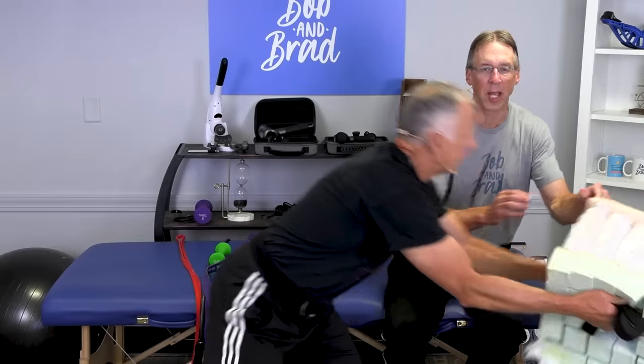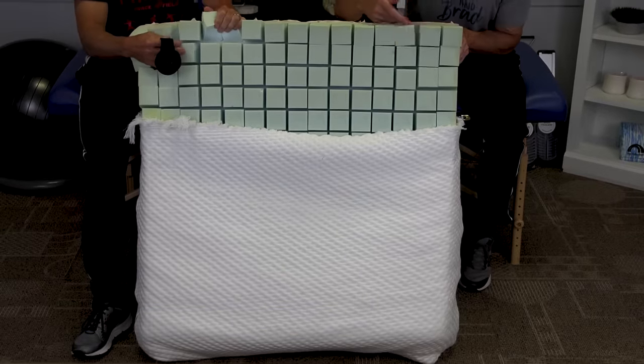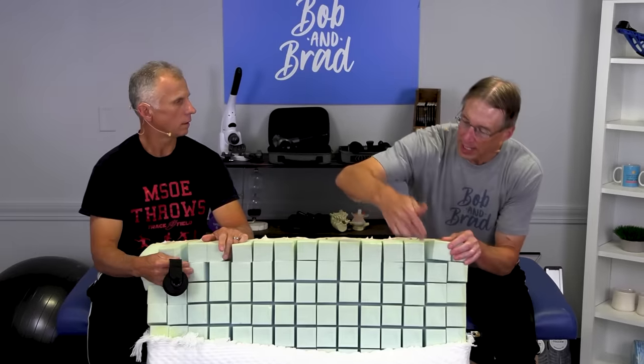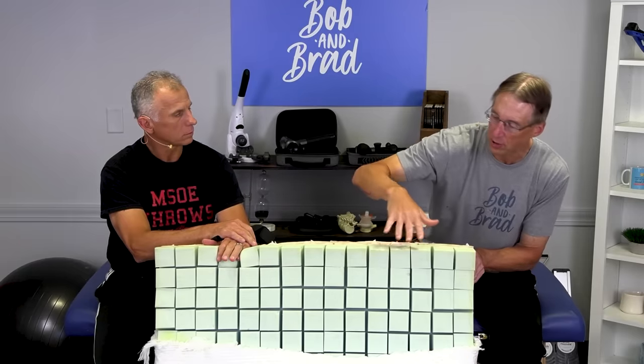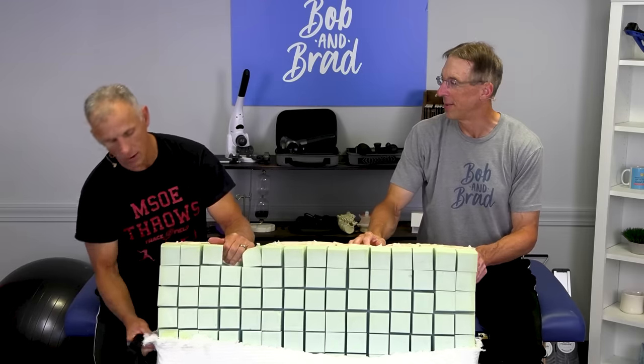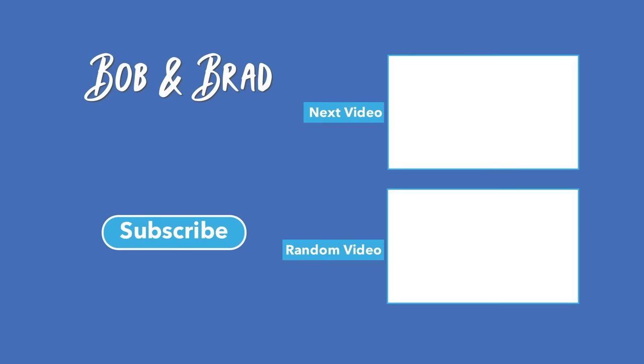We also have a giveaway this week. If you're new to our channel, please subscribe — we provide videos on staying healthy, fit, and pain-free, and we upload every day. Go to bobandbrad.com and check out the giveaway section. This week we're giving away a Sleep Ovation mattress — 700 tiny mattresses with air channels that keep it nice and cool. We're shipping it right to your house. Also check out our podcast, and be careful with everything that you do.